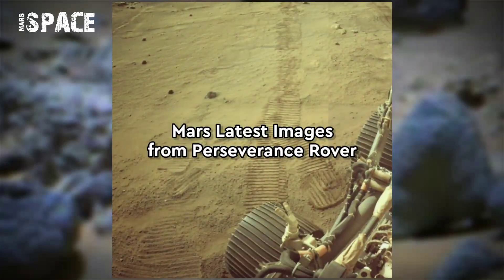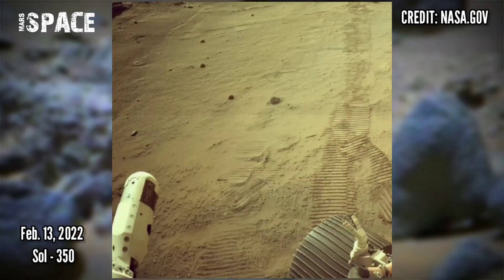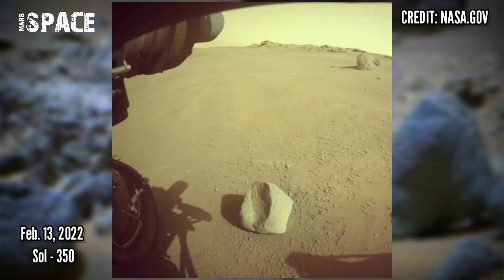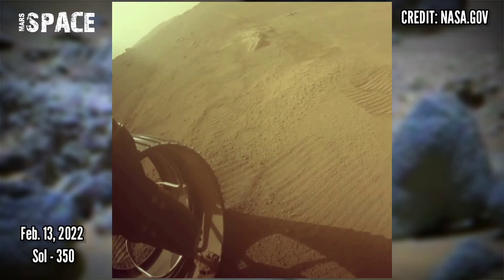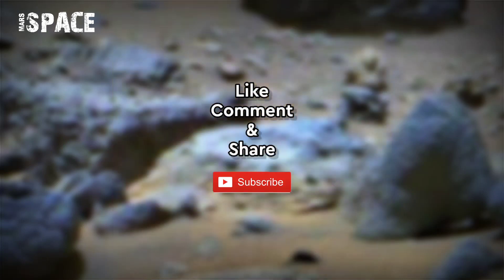Here are new pictures from the Mars Perseverance rover, captured on 13 February 2022, Sol 350. If you like this, hit thumbs up and don't forget to share with your friends. Stay connected with us — thanks for watching.